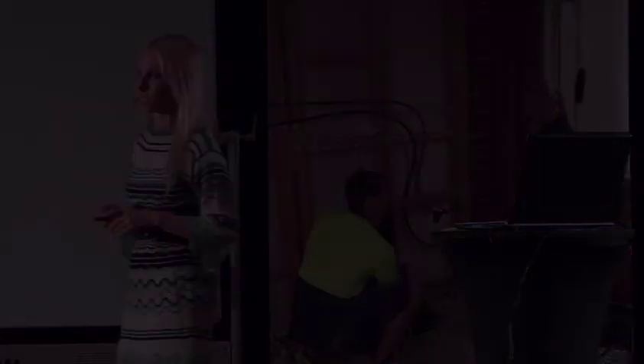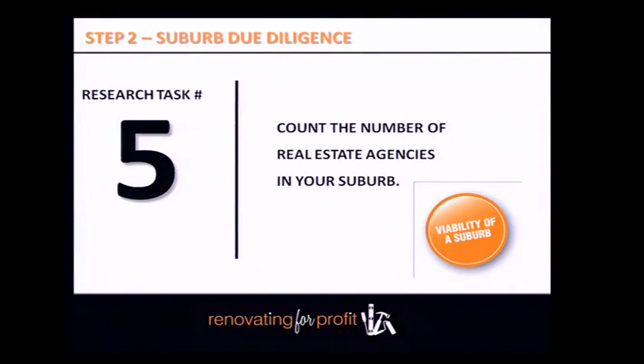Count the number of real estate agencies in your suburb. If there are multiple agencies, it means there is enough stock turning over in the market. I'll do an RPData search as an example.